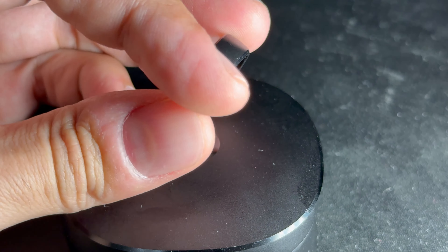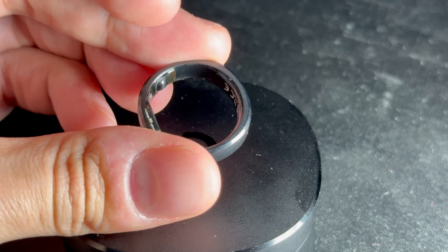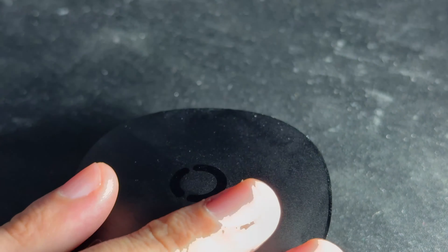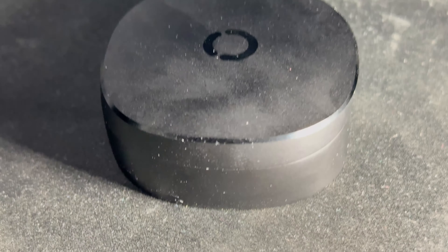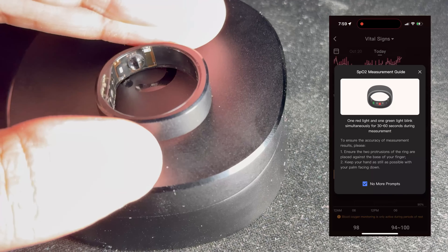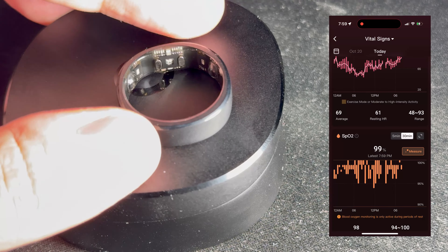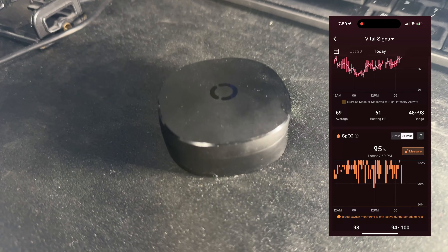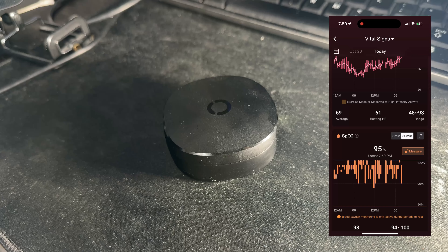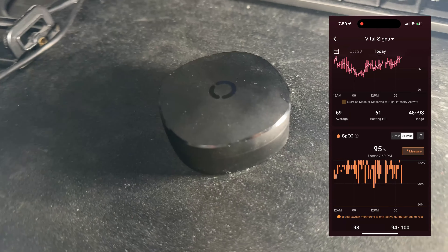Whereas with the RingConn 2, which is not subscription-based, you pretty much just buy the ring for around $300, you own it, and you get free access to the app and all the features including the SpO2 monitor — which Oura doesn't really have accessible on demand. With the RingConn 2, if you want to check your SpO2, you just go into the app, tap on SpO2, and it monitors that right away.